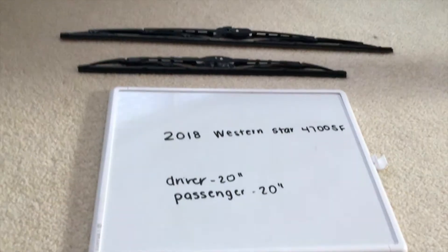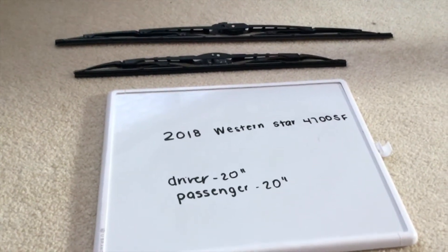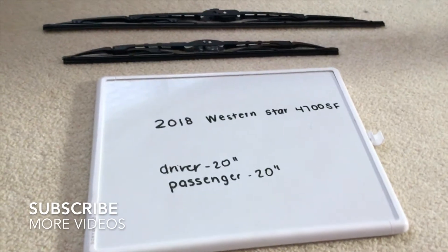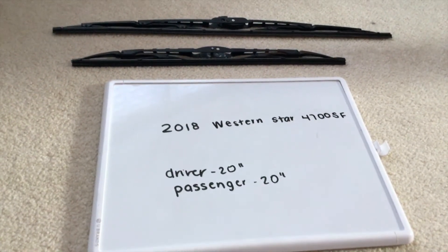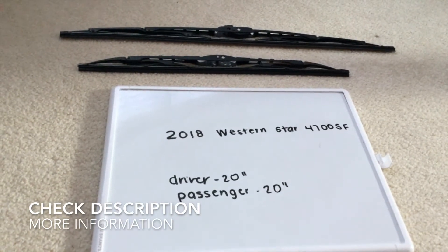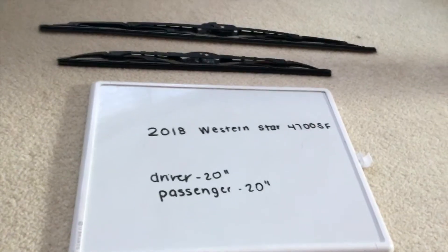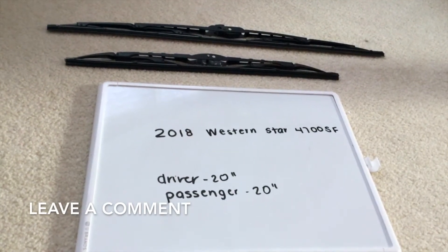Hey guys, welcome back. We're going to be talking about changing the wiper blades for the 2018 Western Star 4700 SF. If you're looking for the wiper blade replacement size, I've already looked it up — be sure to check the video description and I will try to leave the info there as well.